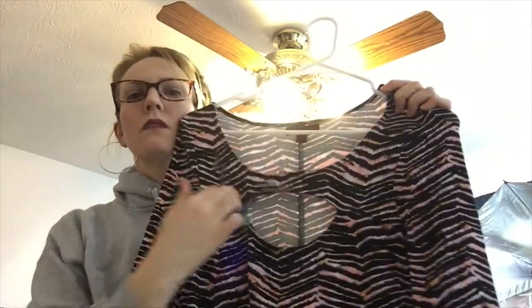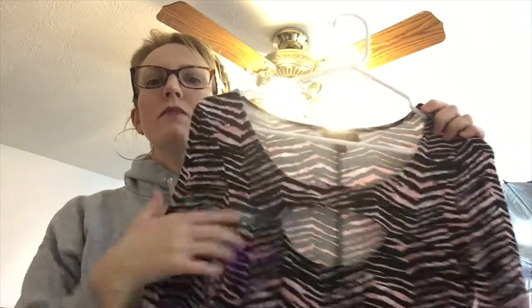This is Material Girl, which I believe is Madonna's daughter's brand. It's a size large with a zebra pink print and an open cutout in the front. Really cute.